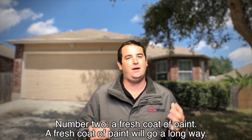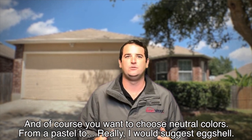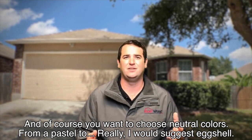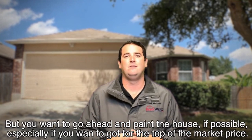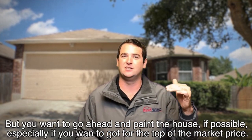Number two: a fresh coat of paint. A fresh coat of paint will go a long way, and of course you want to choose neutral colors — from a pastel, I would suggest eggshell. That's just the standard best. You want to go ahead and paint the house if possible, especially if you want to go for that top of the market price.